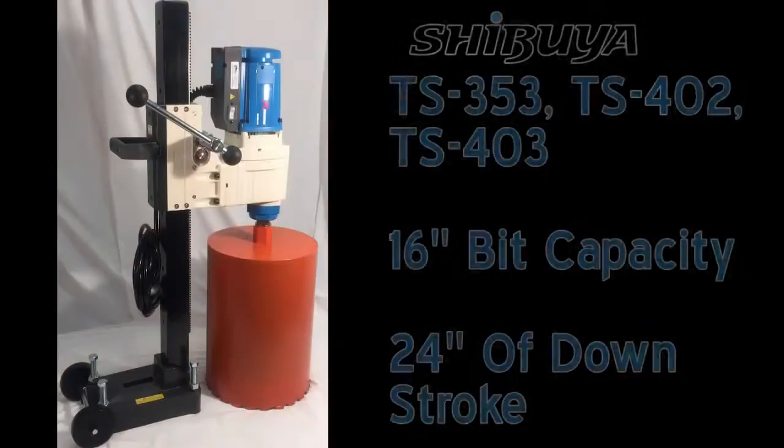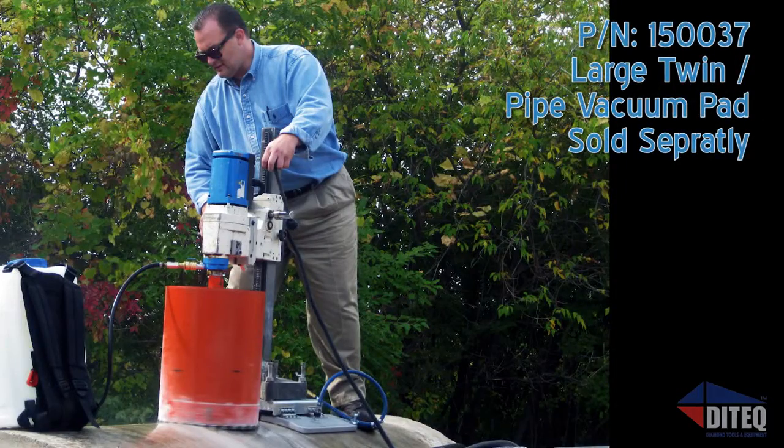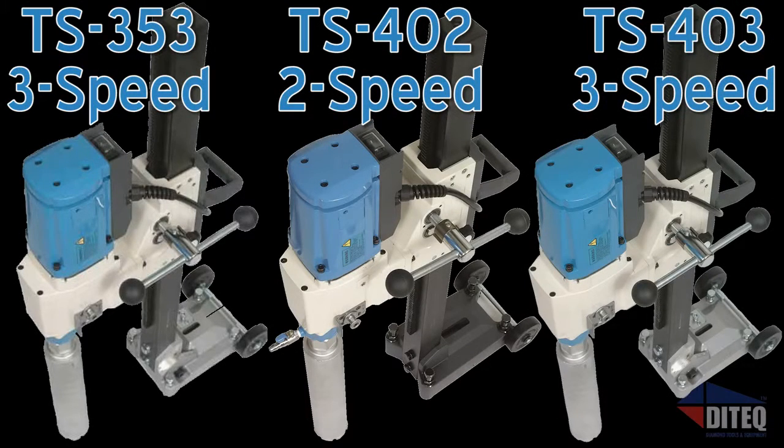The Pro Series has up to 16-inch bit capacity and 24 inches of downstroke. This powerful line of core drills has solutions to fit whatever your extreme drilling needs are. Making the choice of the right level of drilling power is now as easy as 1, 2, and 3.